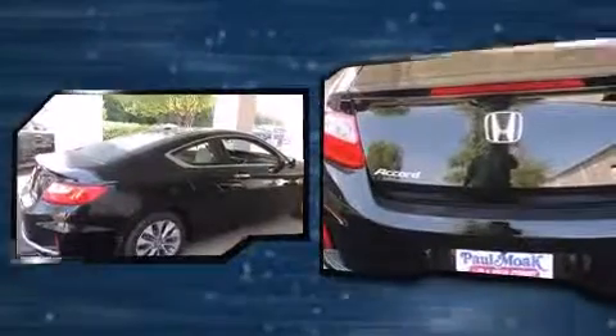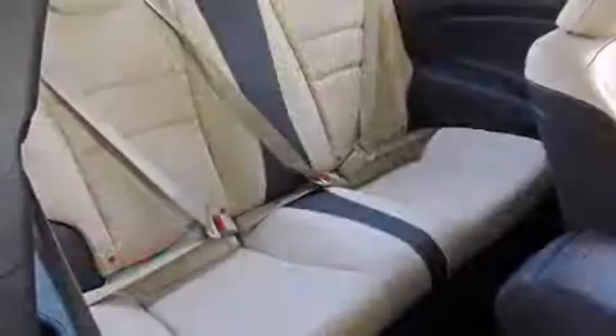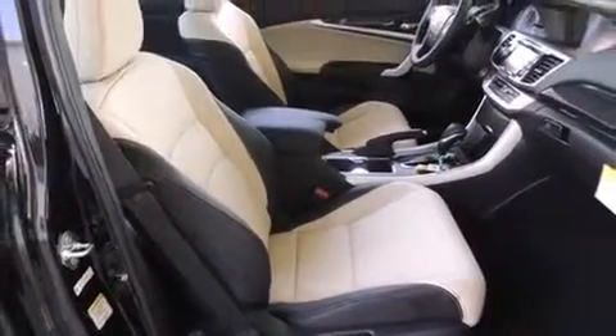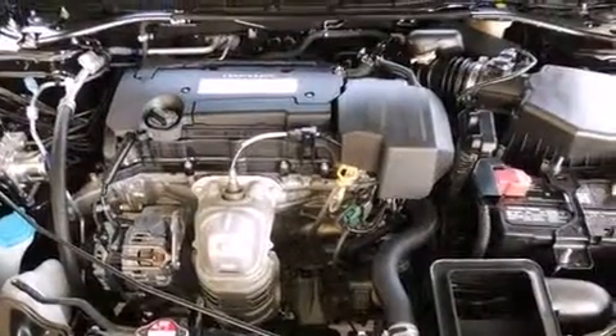Honda also prioritized safety and security with features such as head curtain airbags, traction control, brake assist, a security system, and four-wheel disc brakes with ABS. Various mechanical systems are monitored by electronic stability control, keeping you on your intended path.